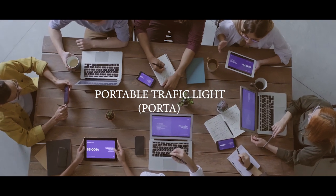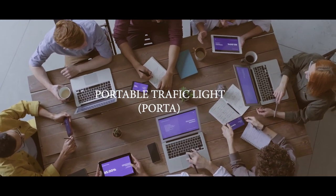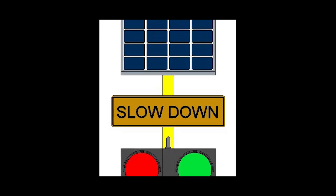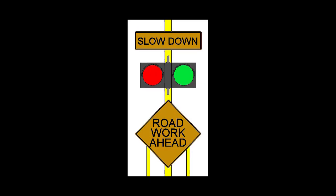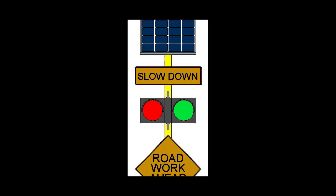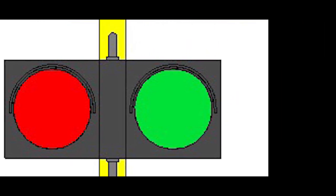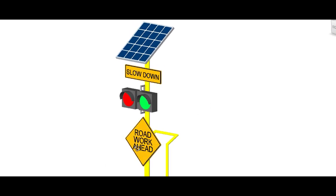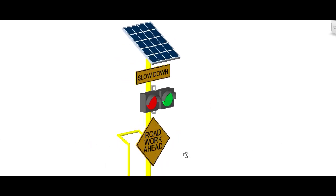Here we come up with the design of Porta traffic light to solve the problem. Porta health solar panel: the function is to convert sunlight energy to electrical energy. Signboard Slow Down: to alert road users to slow down car speed. LED signal: flashes red to indicate stop and green for go. Signboard Road Work Ahead: to notify road users of construction ahead.